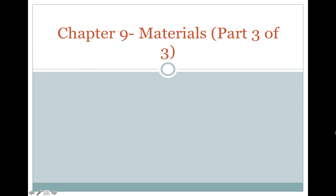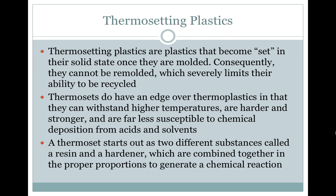Materials, Part 3 of 3. Thermosetting plastics are plastics that become set in their solid state once they are molded. Consequently, they cannot be remolded, which severely limits their ability to be recycled.